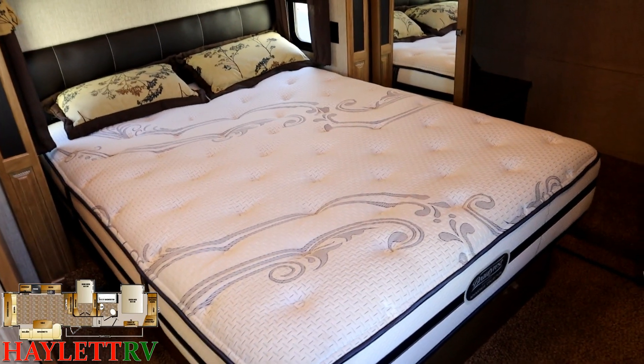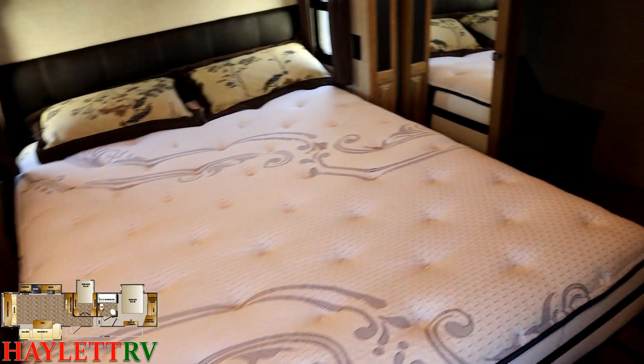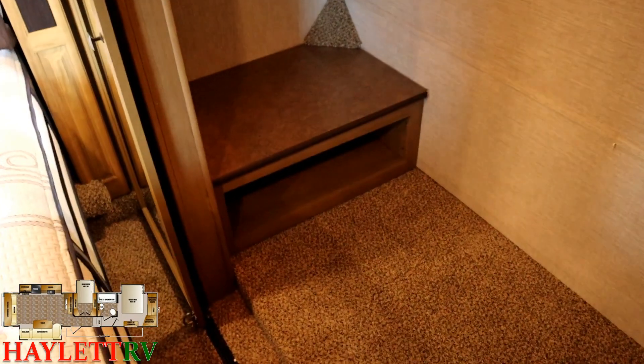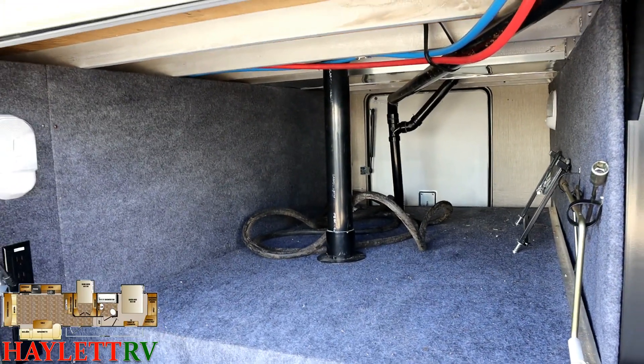The original mattress was called an iCool gel memory foam combo, which actually wasn't bad. Up in the front closet there's nice symmetrical side-to-side storage, and they're set up with a dryer vent — so basically if you're looking for washer-dryer support, this unit is capable of accommodating that.